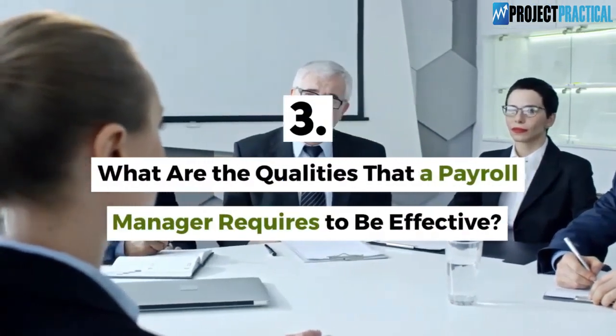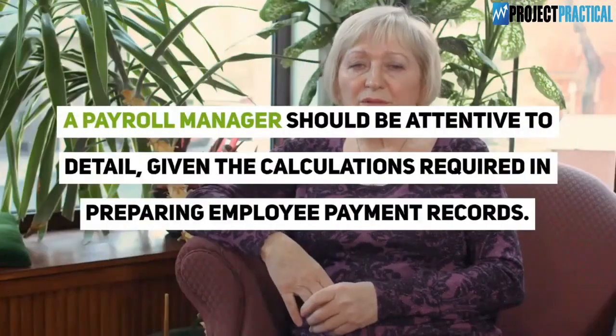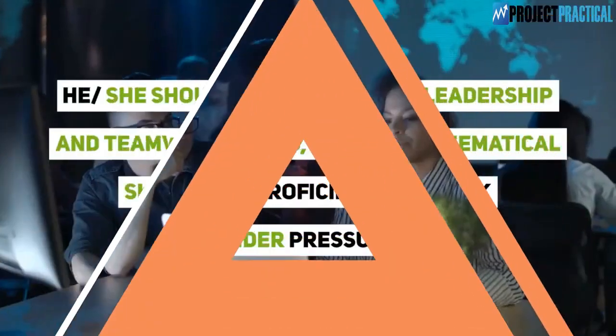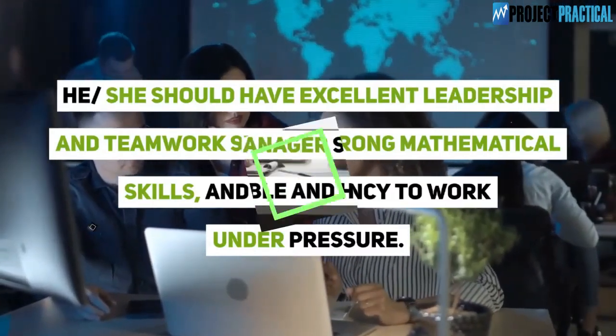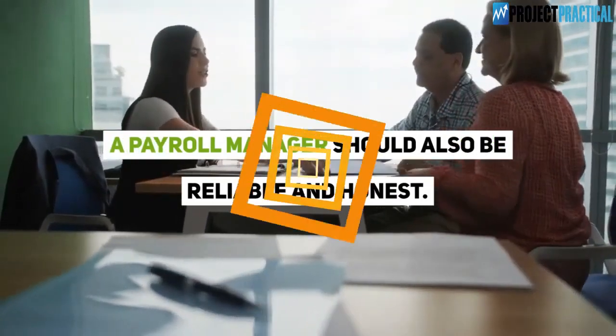Question 3: What are the qualities that a payroll manager requires to be effective? A payroll manager should be attentive to detail given the calculations required in preparing employee payment records. He or she should have excellent leadership and teamwork skills, strong mathematical skills, and proficiency to work under pressure. A payroll manager should also be reliable and honest.